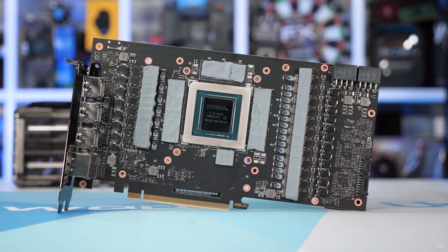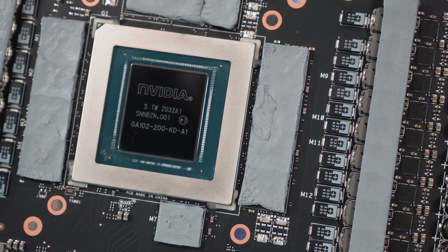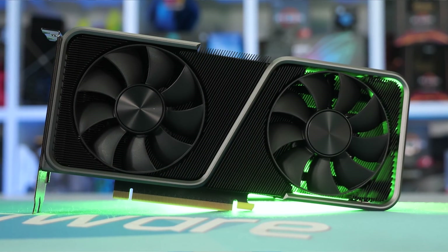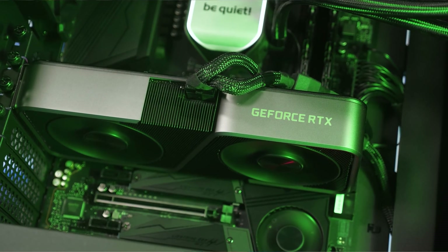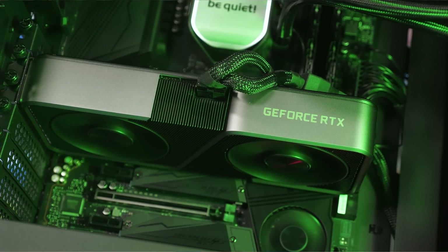First up, we have NVIDIA's GeForce RTX 30 series, which officially launched on September 17, 2020 with the RTX 3080, followed by the RTX 3090 a week later, the 3070 in late October, and then the 3060 Ti in early December. This means it's been three and a half months since the RTX 3080 hit shelves, and just over two months since the RTX 3070 launched.